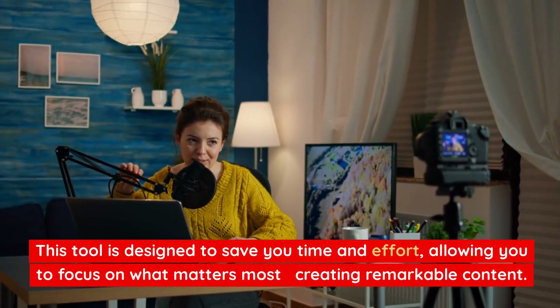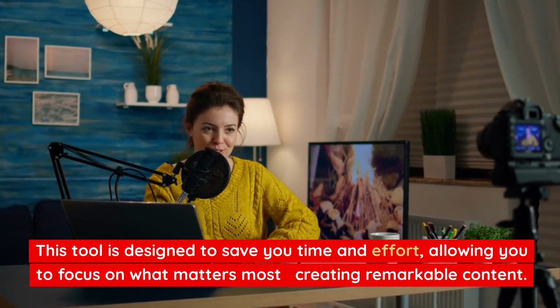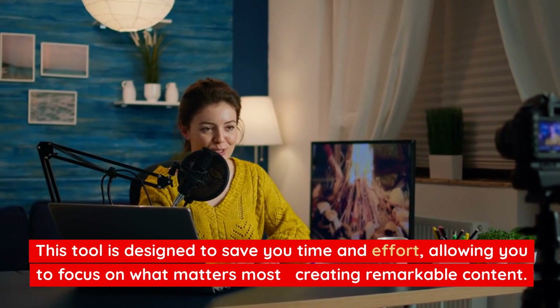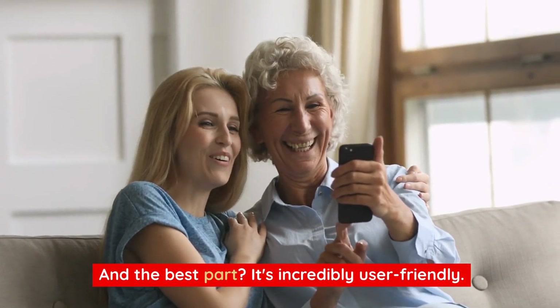This tool is designed to save you time and effort, allowing you to focus on what matters most: creating remarkable content. And the best part? It's incredibly user-friendly.